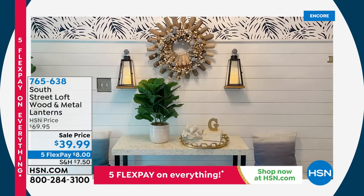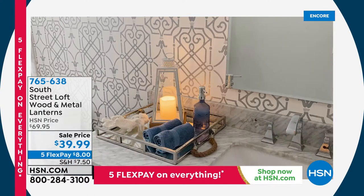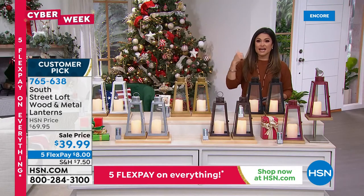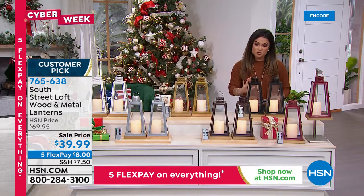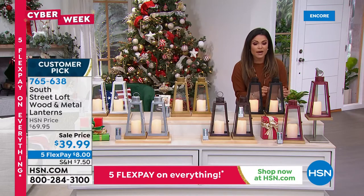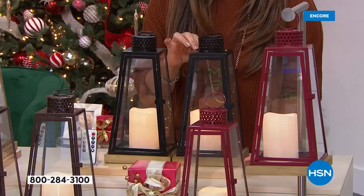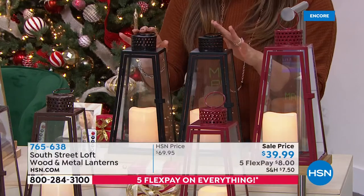In addition to beautiful bedding, South Street Loft also brings us beautiful decor. This is the lowest we have ever offered these lanterns — they are a customer pick. These are true wood, metal, and glass — you are getting two of them today, along with two LED candles. They come with a remote with batteries, have a timer, a dimmer, flickering light, or still light.